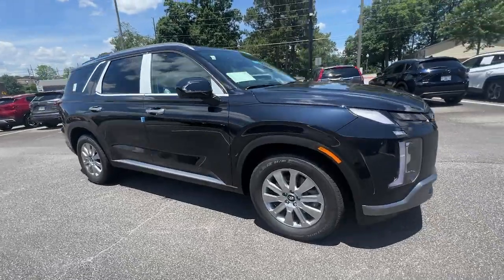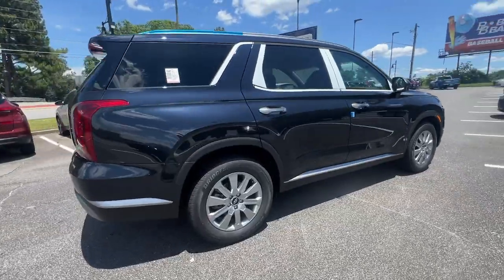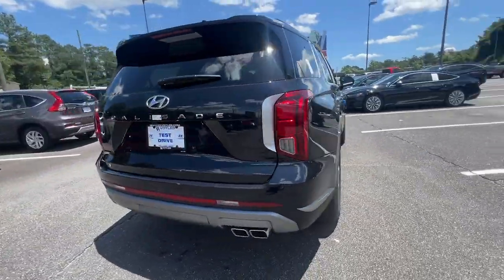Enjoy the view of this 2024 Hyundai Palisade. This boldly styled, highly capable Palisade is an outstanding value.